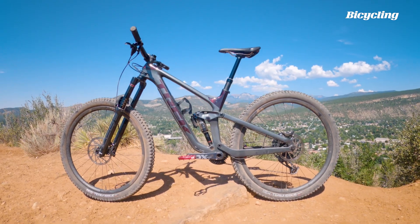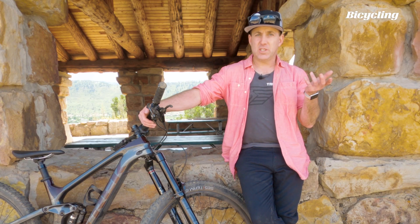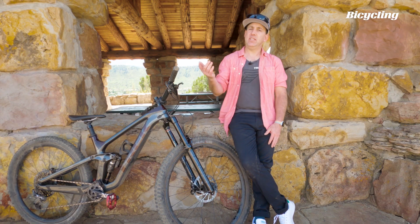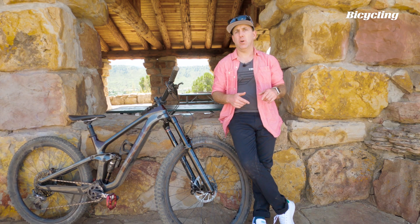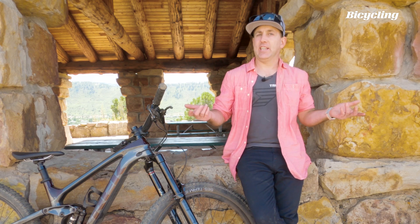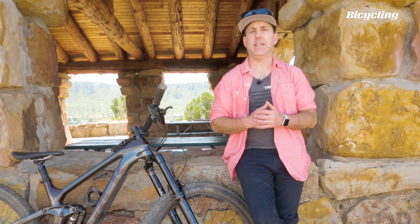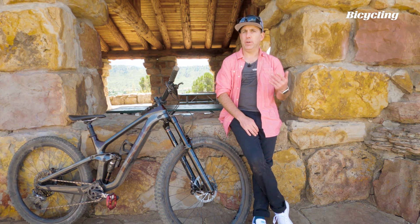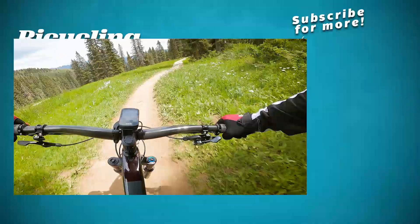So that's Trek's new Slash — an enduro bike that also does a pretty good impression of a trail bike when you need it to. What do you think? Please let us know in the comments below. Do subscribe to our channel so you can catch more videos. And you can find me on Twitter at I Like Sushi, where you're always welcome to heckle me or ask questions. Thanks for watching.